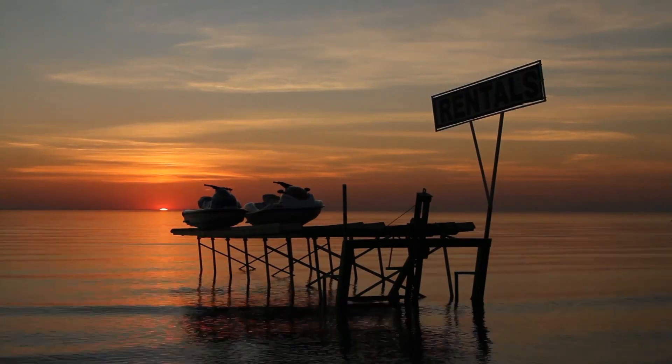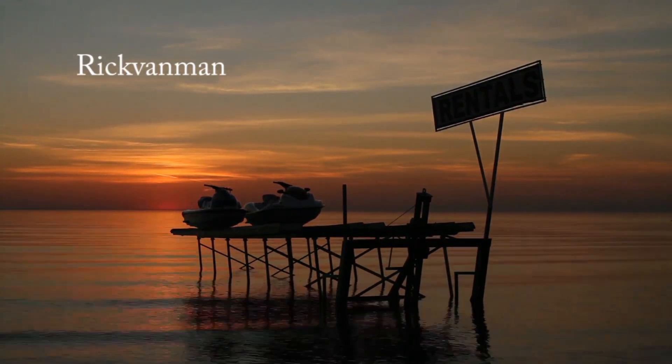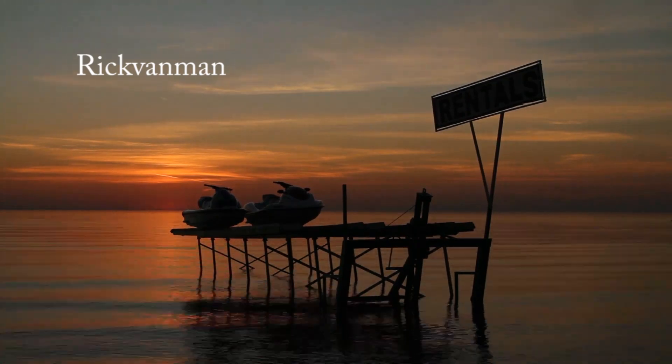This is the Rick Van Man Gentle. Greetings and salutations. This is Rick. I hope everyone's having a great day.